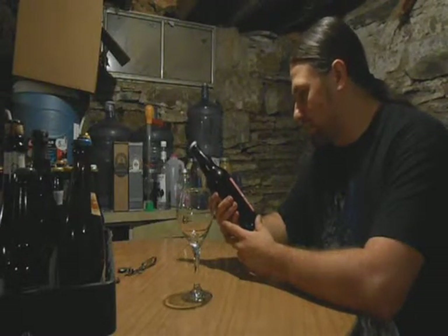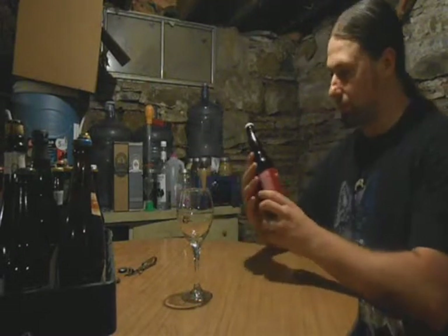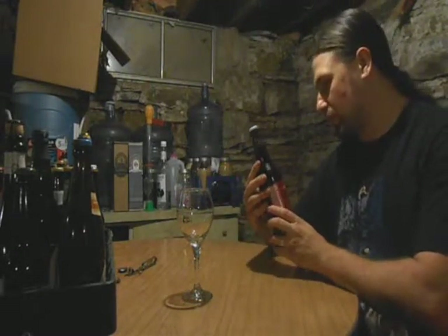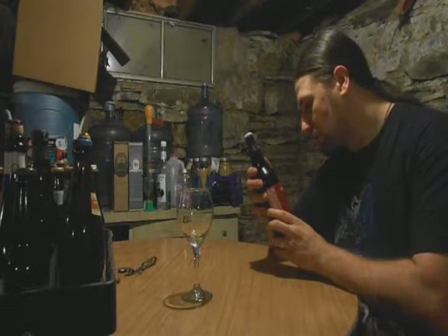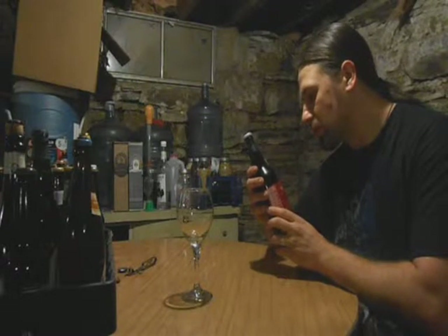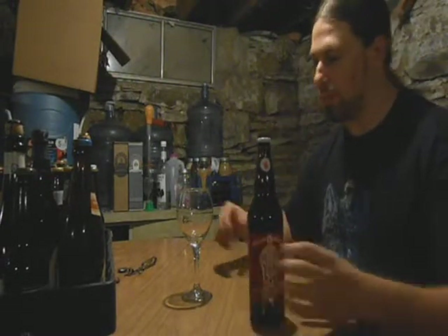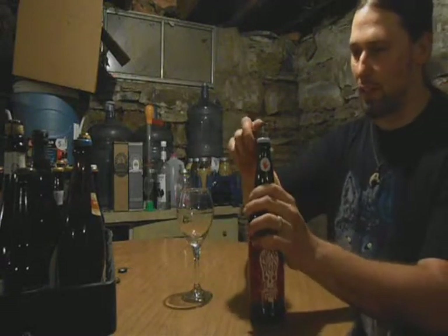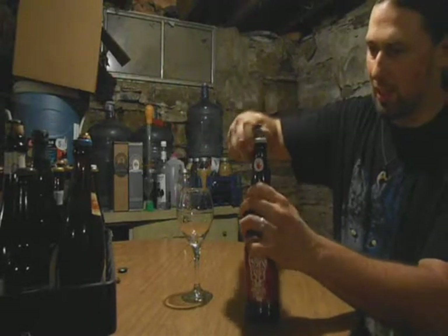Brewed on the banks of the mighty St. Vrain. Let's see — vintage: 12-3... 12-3-12. I guess it's a 2012 bottle, so it should almost have a year on it already. But I can't exactly see the date very well.